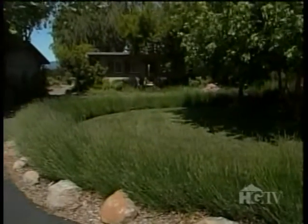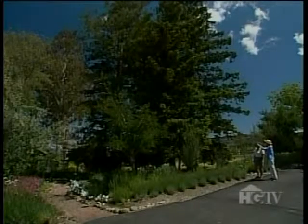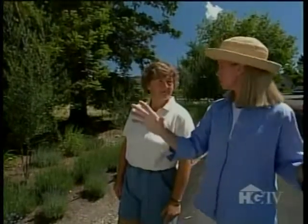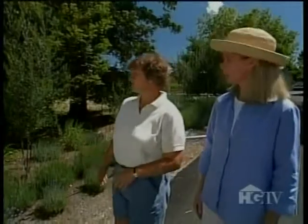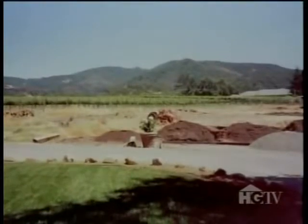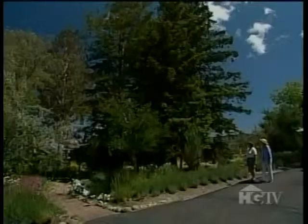This is the area right off the driveway, in sort of the front of the house, so this is where the garden begins. It used to just be bamboo and ivy and weeds, and we cleared it all out in about a month.